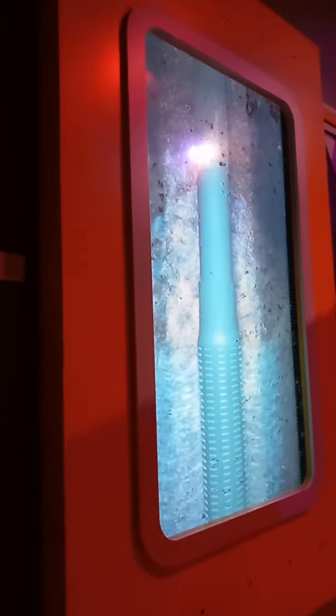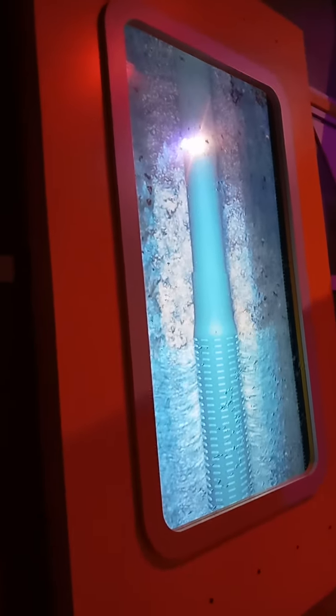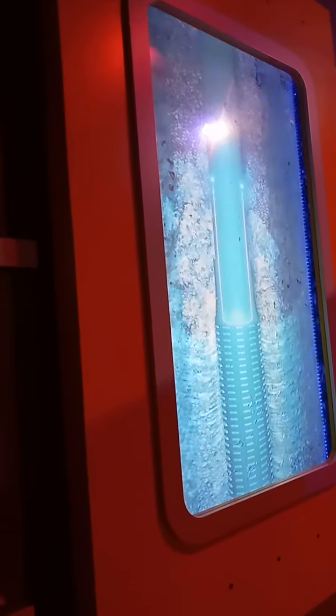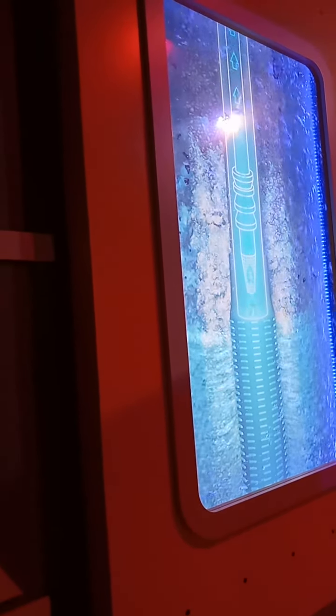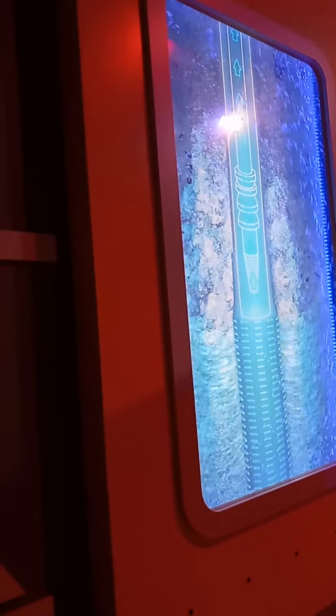Now we're going to rotate the aqua-vators so you can see something special. Here in Southern California, groundwater is used to meet some of our water needs. In fact, wells are used to tap into an aquifer, pumping water to the surface to be cleaned, making it safe for you to drink.